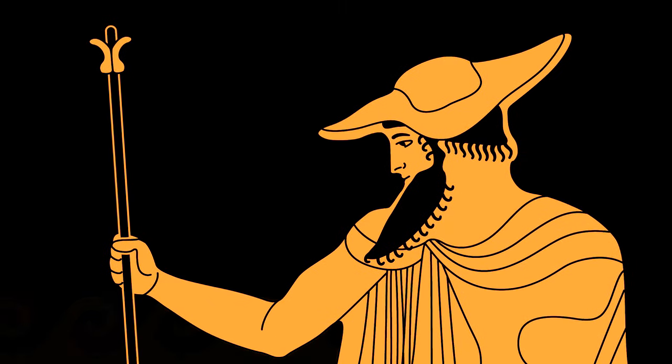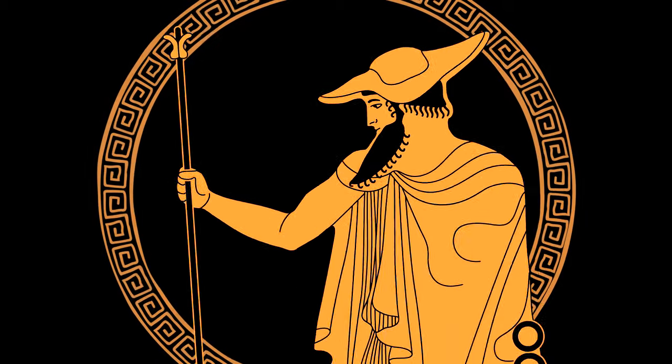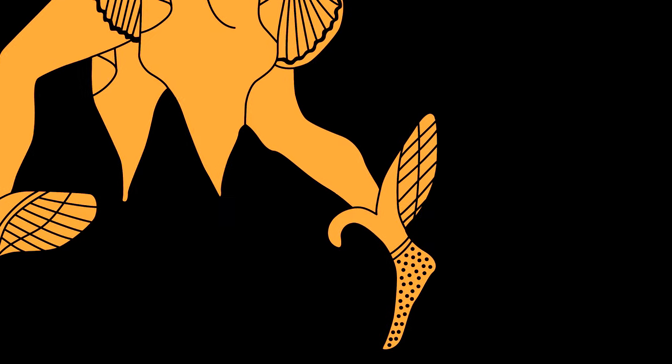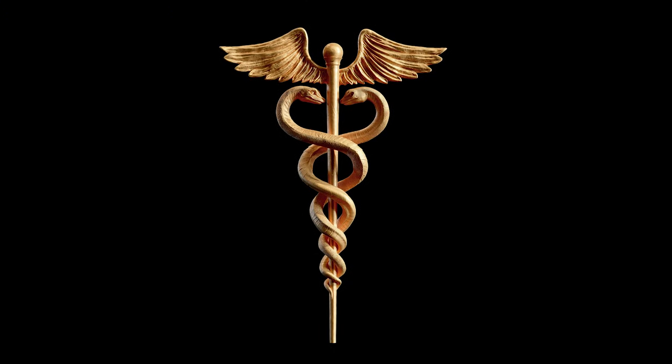He's often seen wearing a messenger's cloak and a wide-brimmed hat, and on his feet are winged sandals. His symbol is a herald staff entwined by two serpents, known as the caduceus.